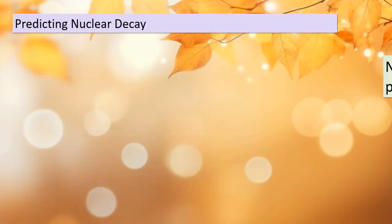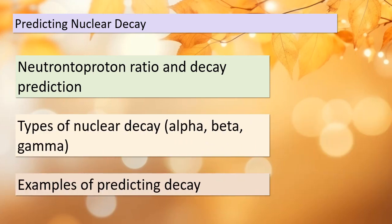Let's delve into predicting nuclear decay. The neutron-to-proton ratio is like our crystal ball in the world of nuclear physics — it helps us foresee what type of nuclear decay will occur. We'll explore the three primary types of nuclear decay: alpha, beta, and gamma. I'll walk you through some examples to illustrate how we can use this ratio to predict the outcome of nuclear decay reactions.